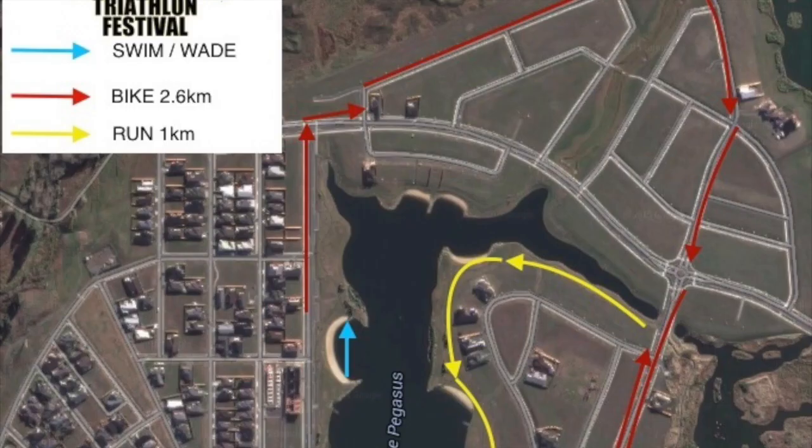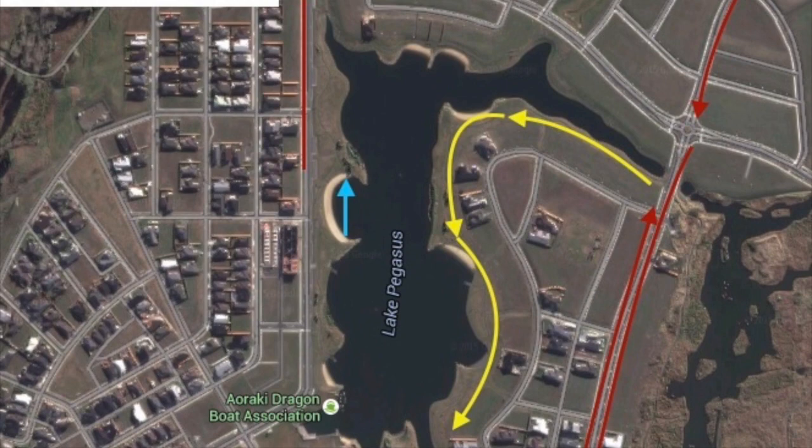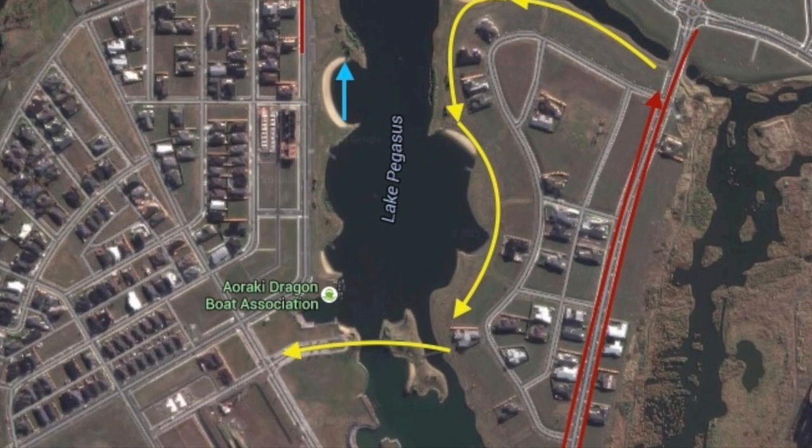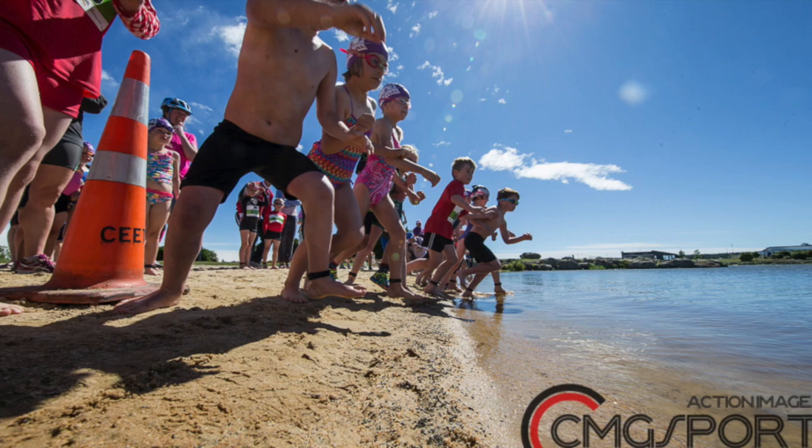First up we have the swim. The beach we use is one beach further along than the start for all of the other events during the morning, so keep walking in the northerly direction and you'll get to the long beach. The swim is in fact a swim-slash-wade. We try to encourage the kids to swim as much as possible — they are basically going around the outside of a team of surf lifeguards, who will be running through the water at around about waist depth.